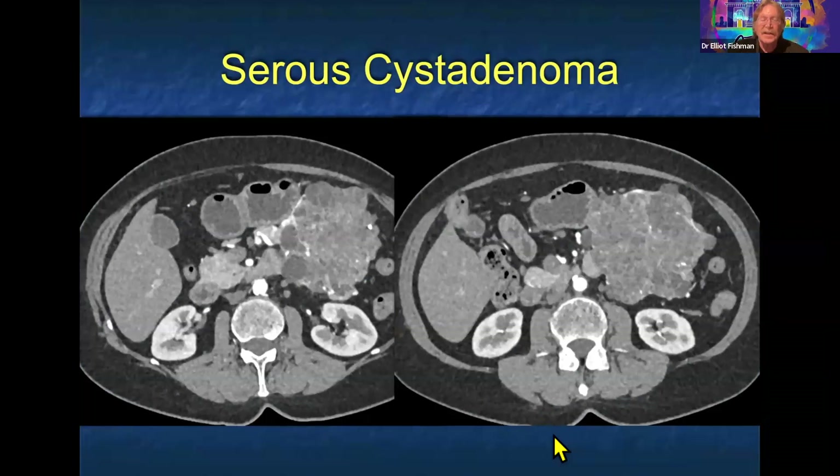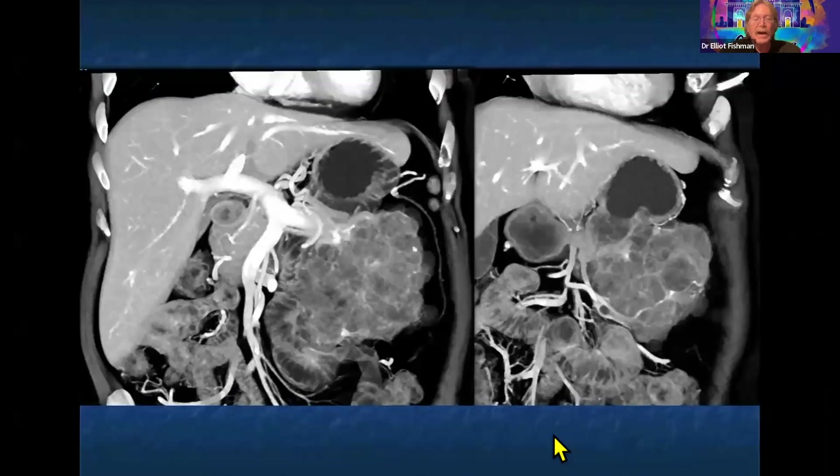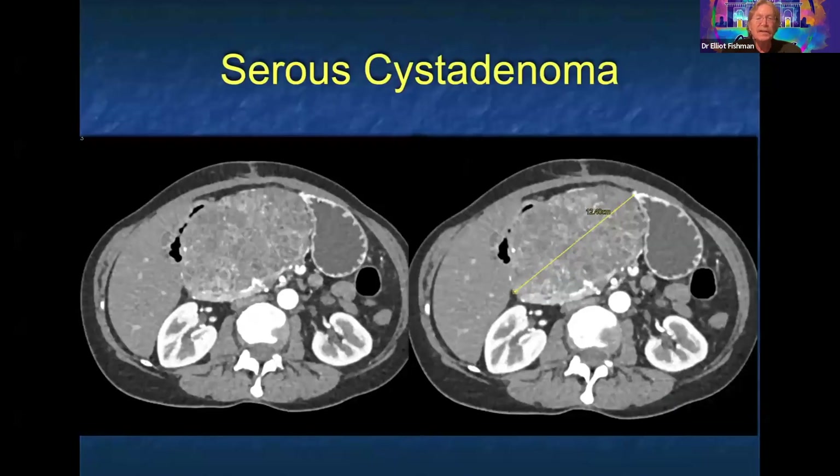This is as classic as it gets — a cystic lesion that almost looks like it has soft tissue components, multiple septations, and faint calcifications. One thing about serous cystadenoma: the septations are better seen in the venous rather than the arterial phase. It's often said you never see a dilated pancreatic duct, but you can. Stellate calcifications are classic, but you can also see peripheral calcification patterns. The cystic components are much easier to see on the venous phase.